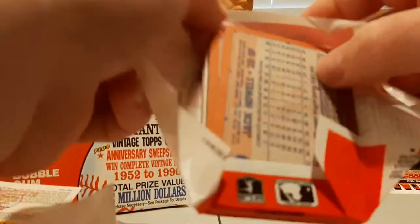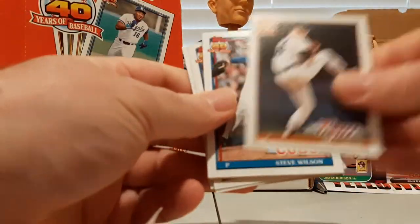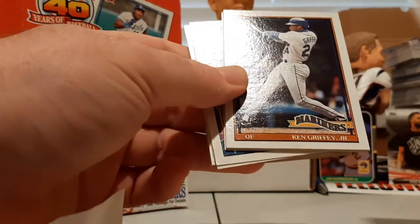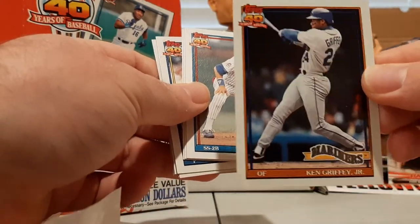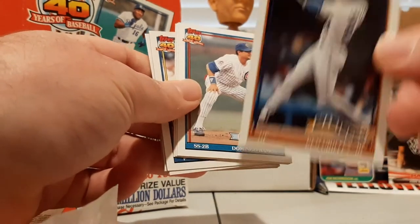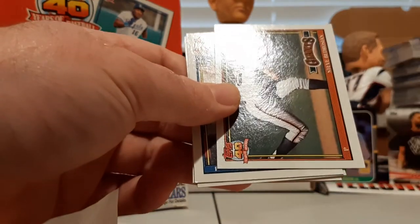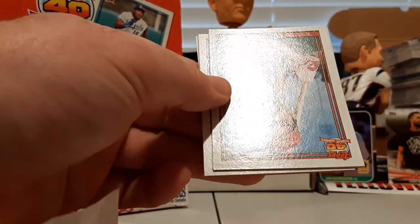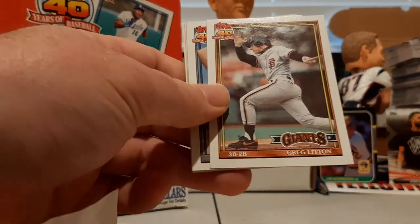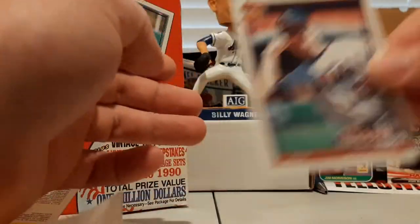Last pack — here we go! What will we find in the last pack? Anything new and exciting? Paul Gibson, Steve Wilson — saving it for the last pack — Griffey Jr., third-year card. Nice and clean, that's what we're looking for. Domingo Ramos, Jerry Brown, Steve Bedrosian, Mark Knudson, Todd Zeile, Greg Litton, Eric Plunk, Mike Jackson, Dave Anderson, BJ Surhoff, Phil Stephenson, and Jack Howell.